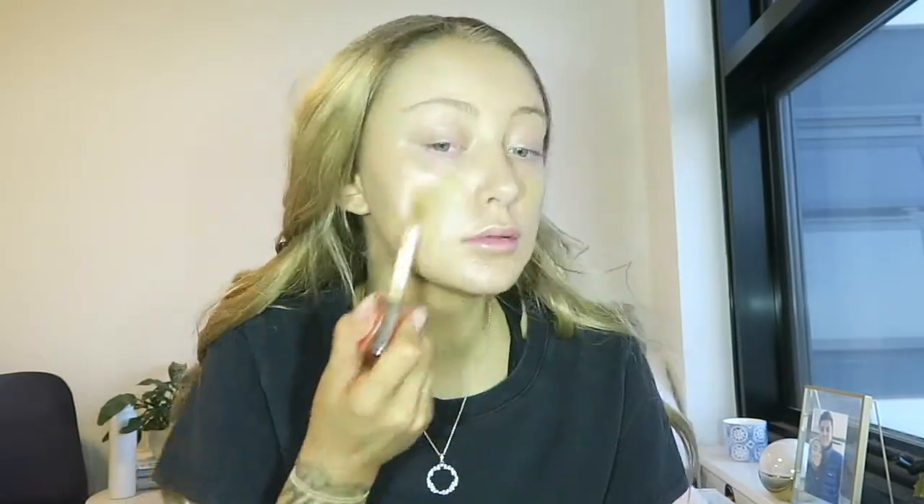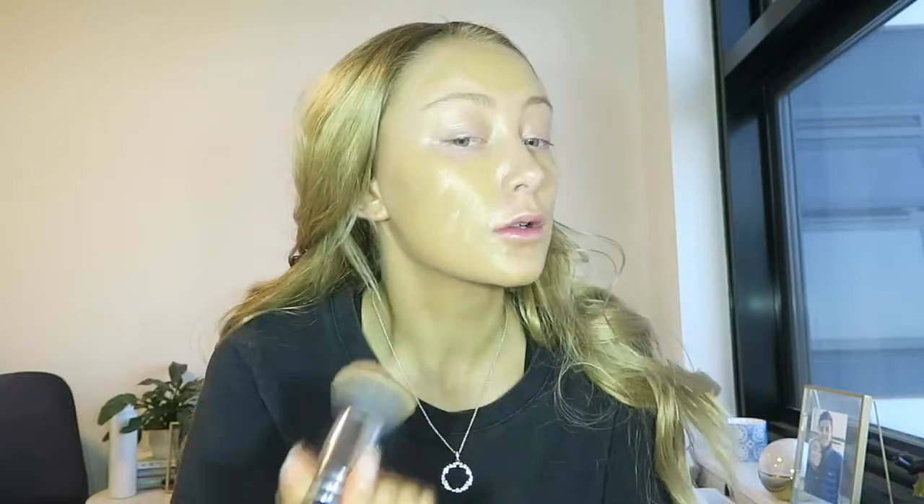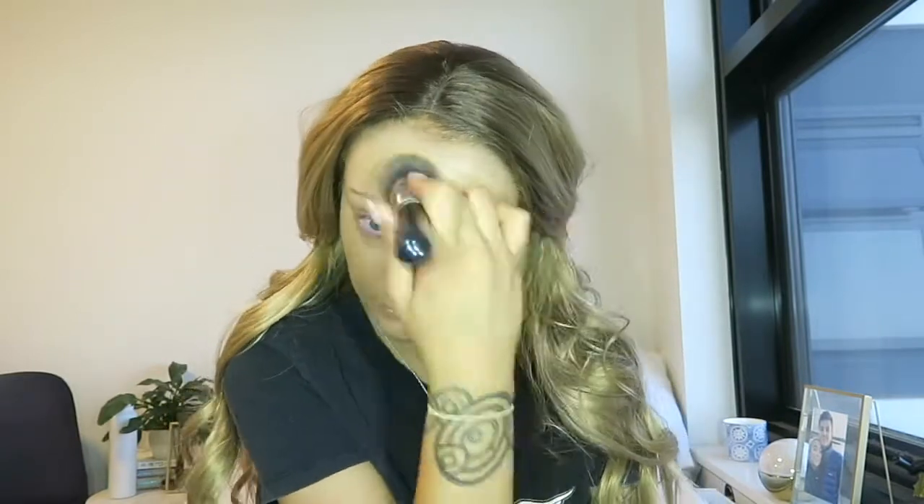Now that I'm looking really crazy, I'm going to go in with the Revolution Conceal and Define Full Coverage Foundation. This is in the shade F12. It's only like 7:30 but I'm actually so surprised I can't hear anybody kicking off yet. I know there are people getting up super early just to make sure they had enough time to drink before we get there. I used this foundation for the first time the other day and I know that some people don't like it as much as the concealer but I actually really like it.